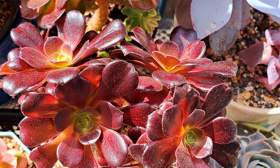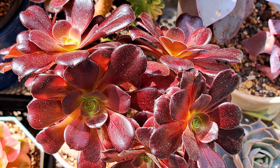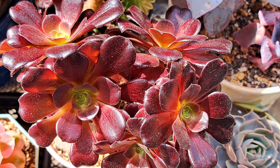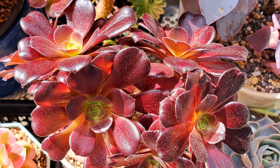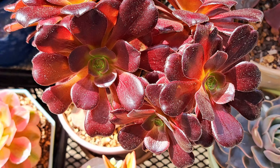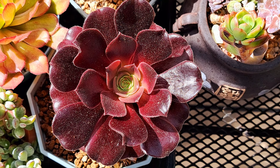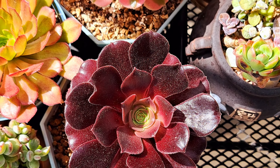This one is Aeonium Velour. You might remember in my previous video that I trimmed the plant a lot. As a result it has produced multiple rosettes, so I'm pretty happy with it. And this one is one of the rosettes which I cut off — it is growing on its own.